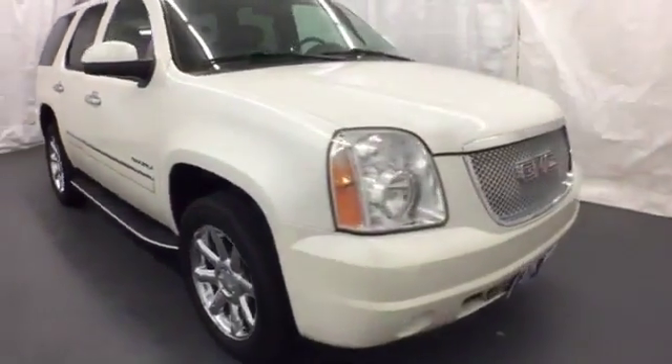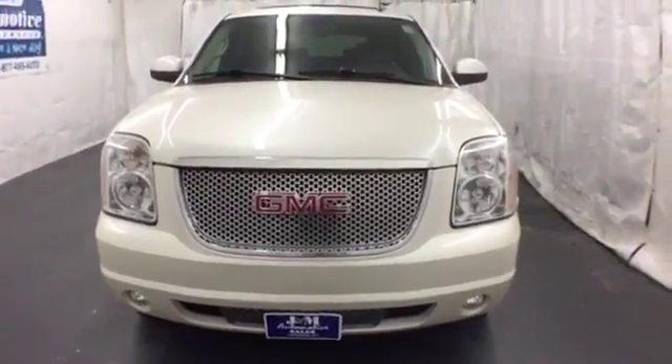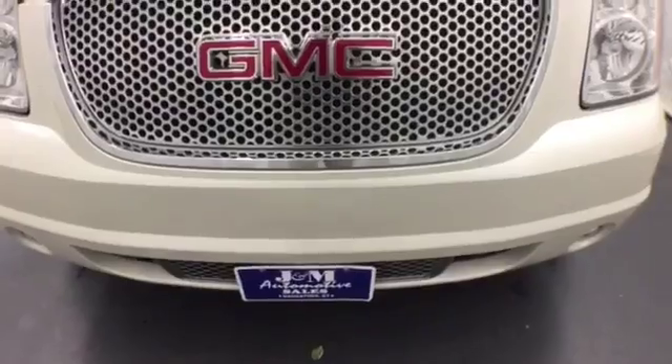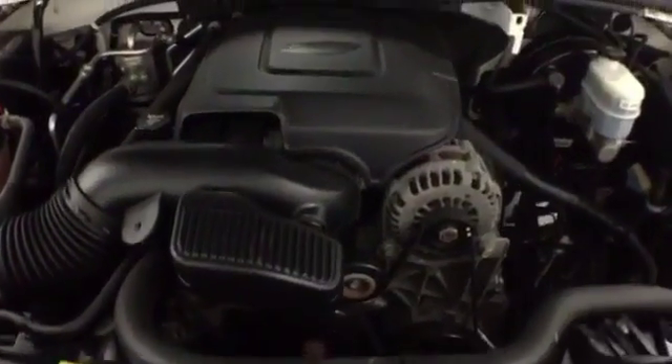Rest assured with safety — you'll have anti-lock brakes, stability and traction control, and multiple airbags. Get from point A to point B, and then point B to C. You'll run out of letters long before you see everything that this Yukon Denali can do. See it for yourself today.